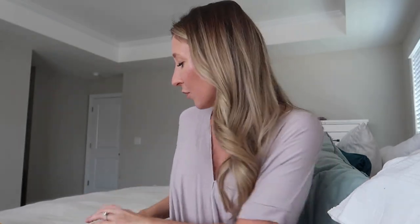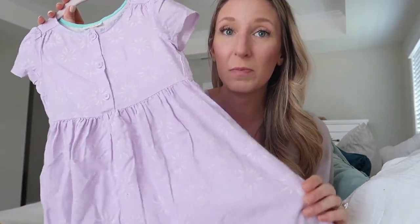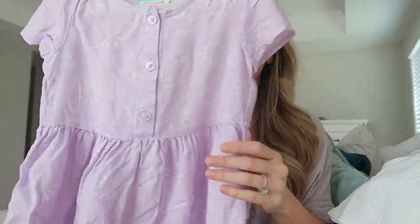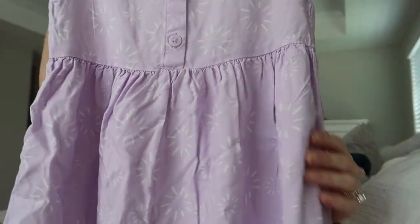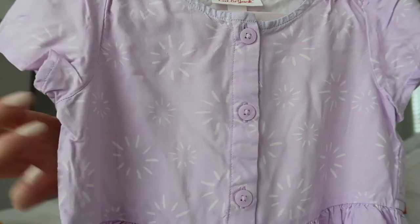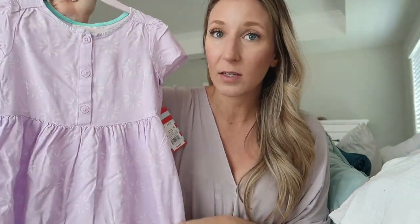Peyton is my girly girl — she loves dresses, which makes spring and summer super convenient. The first dress I'm showing is from Target; I actually picked it up yesterday. When I felt it I knew it would be great for the season because it is so lightweight and has almost a buttery, cool-touch feeling. It's a lavender color with functional buttons down the front, an A-line style, and a white sunburst or flower detailing all over the dress. It was only $10 — I love Cat and Jack dresses.